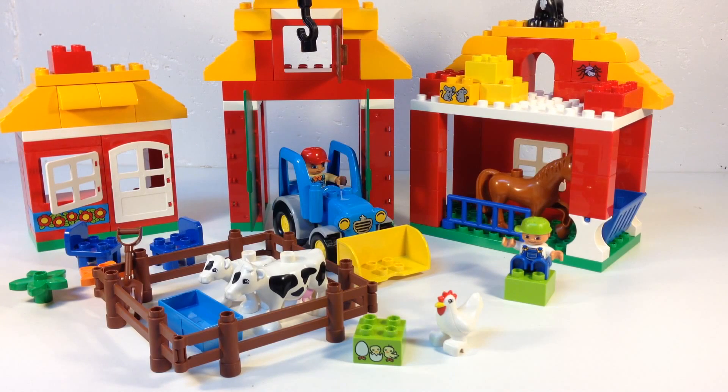121 pieces, which is a lot for a Duplo set. Has a ton of animals: a farmer, a little boy, a chicken, a brick chick — yes, it's got a brick chick, or is it chick's bricks? I don't know. It's got cows, horse, a cat, mice on a block, spider on a block, rooster on a block, some flowers, a bunch of red bricks, and a bunch of bright light orange bricks. So anyway, let's look at this big set.